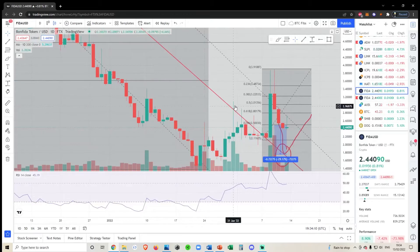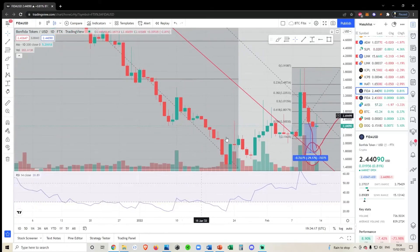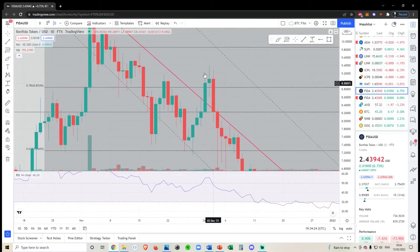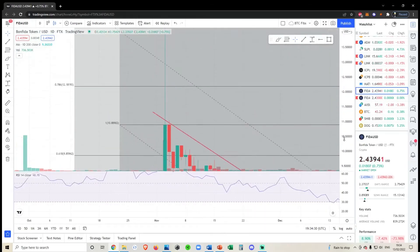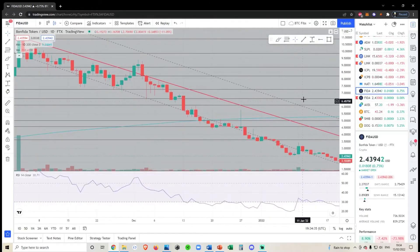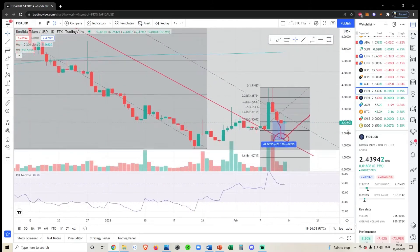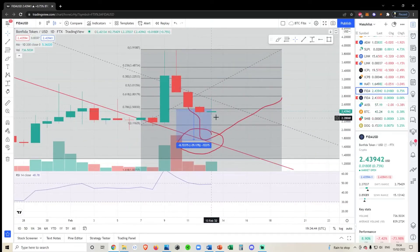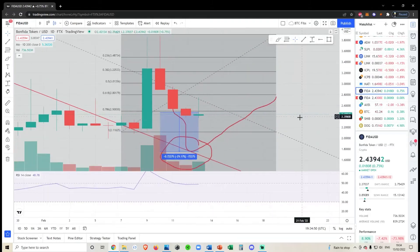There have been times where we've had a very large wick that was rejected and it didn't really matter, but as a general rule — looking here, here, here, and most notably this one all the way from 10 to 15 — most of the time when we have these huge wicks to the upside followed by a very small candle body, where the wick is much more engulfing than the candle body, we do have a reversal.